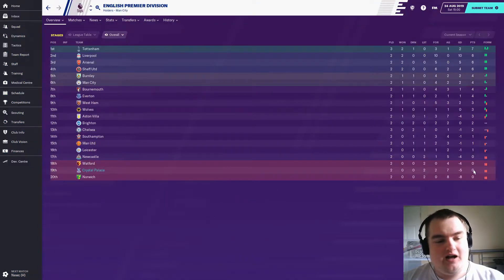After the first couple of games of the season we are 19th, zero points on the board, minus five goal difference, lost both games. But Newcastle are 17th — this is a massive opportunity to get off the mark.